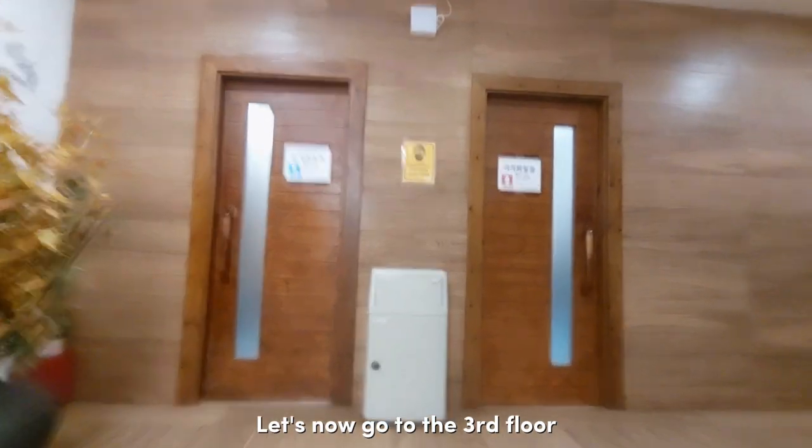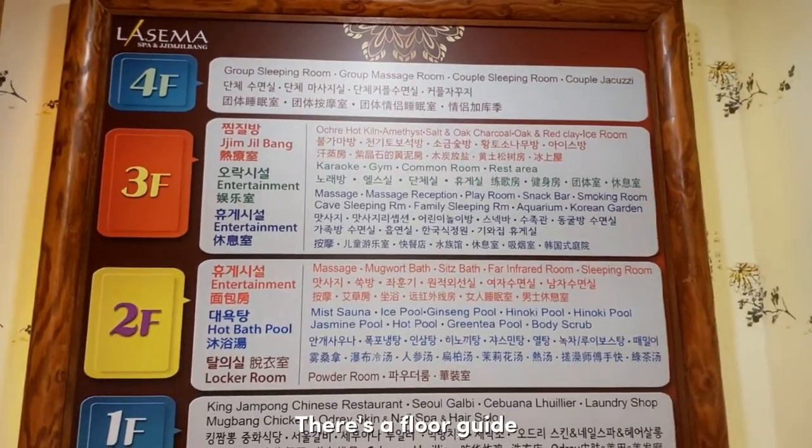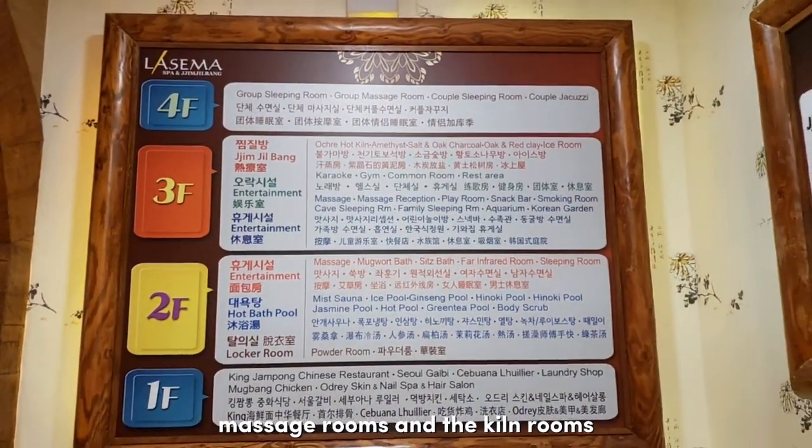Let's go up to the third floor to see what other amenities they offer. Here's the store guide — on the third floor there's a restaurant, massage rooms, and the kiln rooms.